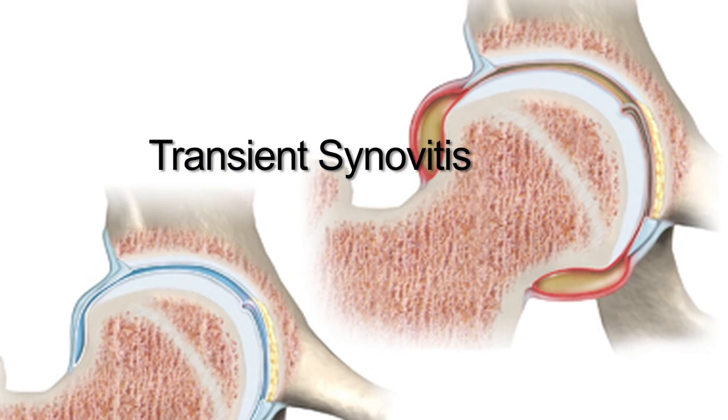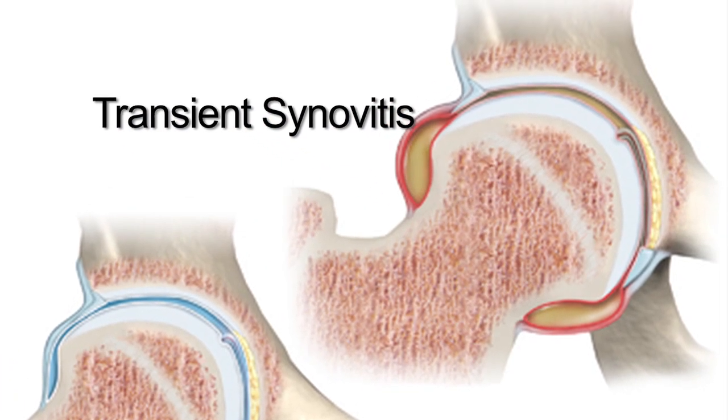Something that we see very commonly in kids that mimics an infection of the bone or the joint is called transient synovitis. This is a pain or swelling of the tissues around the hip joint.